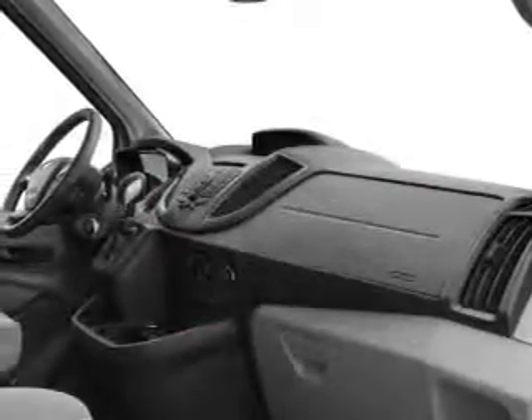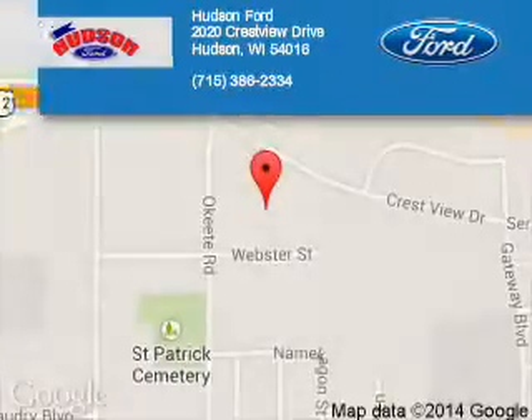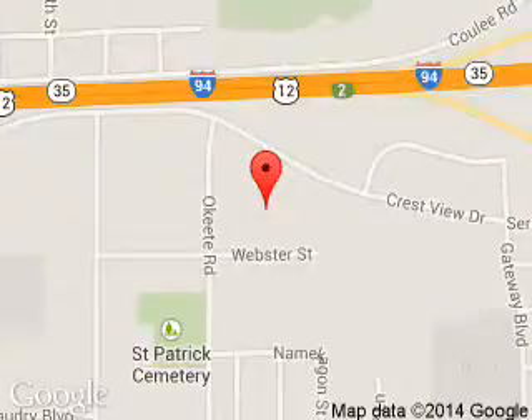Great quality at a great price. Call or click to contact us today. Hudson Ford is dedicated to doing everything possible to ensure that the experience you have selecting your next vehicle is a pleasant one. We are located at 2020 Crestview Drive, Hudson, Wisconsin 54016.